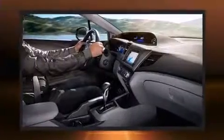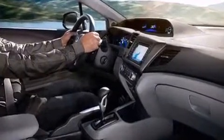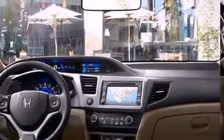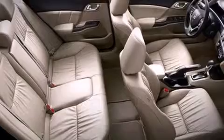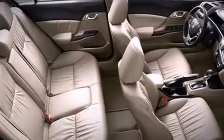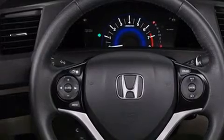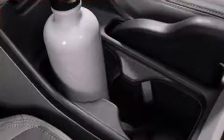Honda also prioritized safety and security with features such as traction control, a security system, and four-wheel disc brakes with ABS. Various mechanical systems are monitored by electronic stability control, keeping you on your intended path.